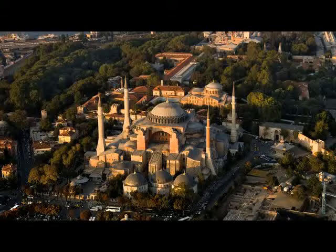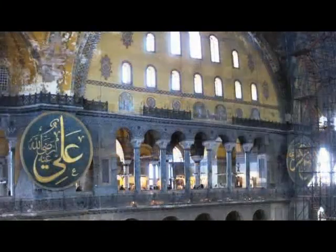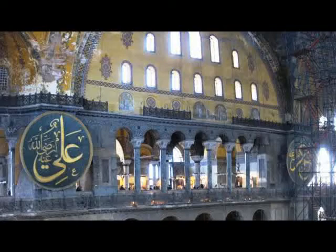It remained a mosque until it became a museum in 1935, and the history of both its incarnations is evident. We can see the elaborate calligraphic ornamentation throughout the interior, and there have been recent discoveries of Christian paintings that had been whitewashed, which are now being conserved.